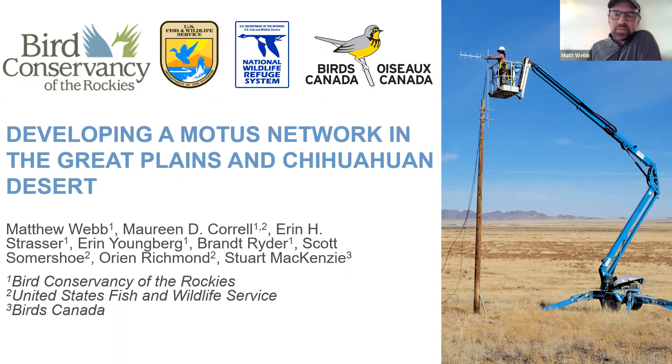Sounds good — thank you, Tyler, and thanks for having me. It's always good to be able to talk about the work that we do and share our specific projects with people who are interested. My name is Matt Webb, I'm an avian ecologist with Bird Conservancy of the Rockies, and I want to tell you about my work developing a Motus wildlife tracking system network across the Great Plains and Chihuahuan Desert to study the movement of grassland birds.